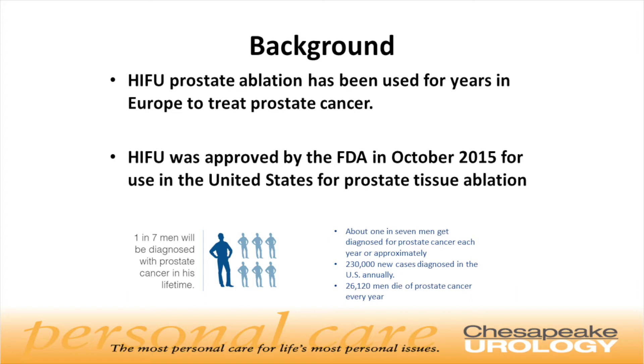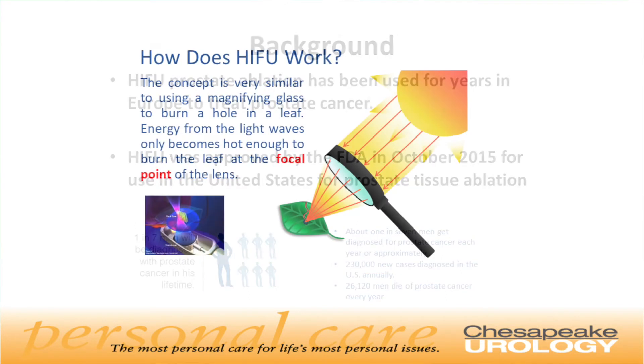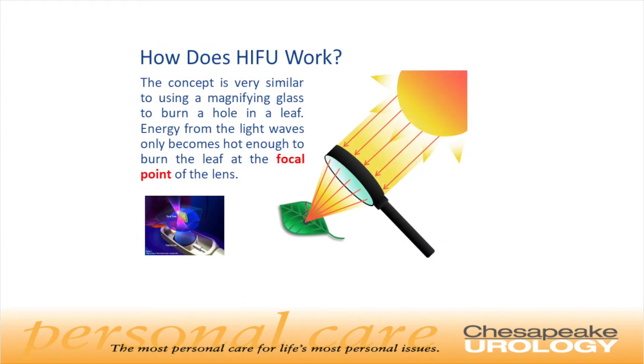One out of every seven men will be diagnosed with prostate cancer in their lifetime, and this disease is a leading cause of cancer-related death. The way HIFU therapy works is similar in concept to how a child can use the rays of the sun and a simple magnifying glass to burn a hole in a leaf. The independent rays of the sun do not carry enough energy to burn the leaf. However, when these same rays are focused on a single point using the magnifying glass, the energy is intensified and enough heat is created to burn through the leaf.